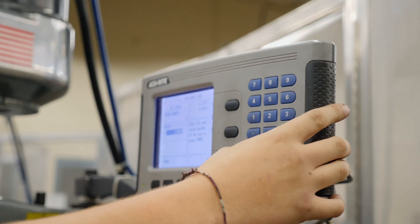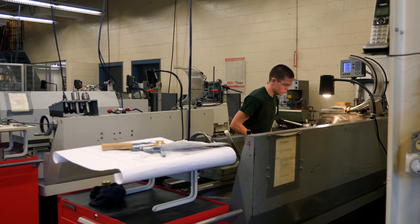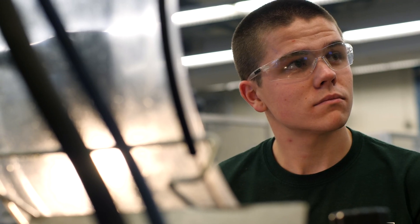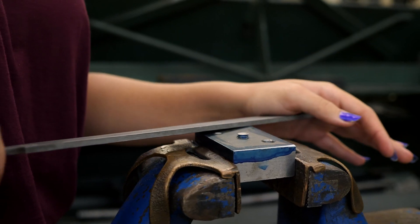Students in precision machining technology can pursue careers as a machinist, machine operator, CNC programmer, tool and die maker, or manufacturing engineer.